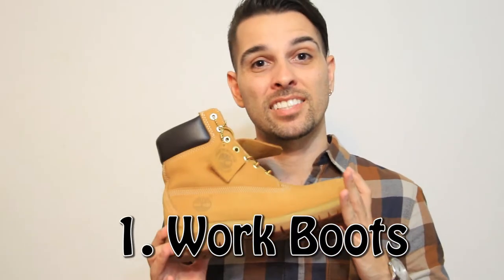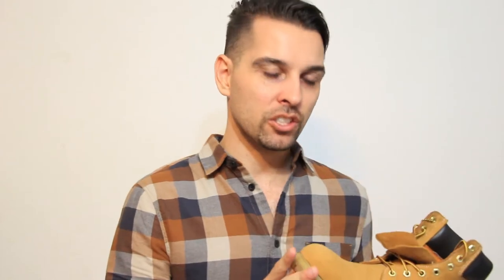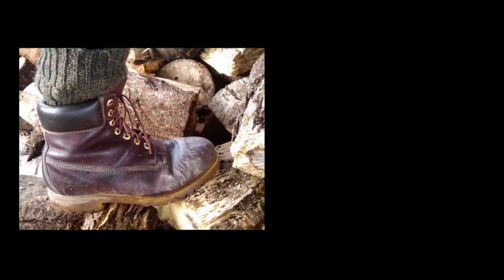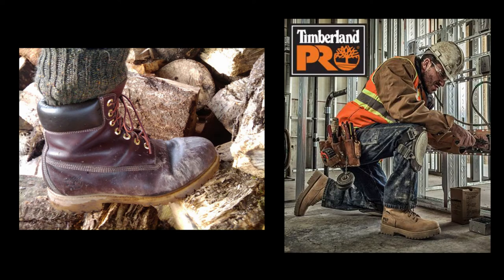The first essential boot you need is a work boot. These are a pair of Timberlands, which make a high quality boot to keep your foot insulated. They're extremely sturdy and actually a little bit more on the stylish side because they are a suede nubuck type leather. These are definitely casual — made for hiking or working outdoors, particularly in cold weather, snow or rain. They've got a nice rubbery sole on the bottom to make sure you're not slipping.